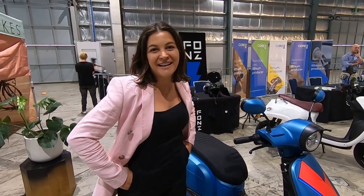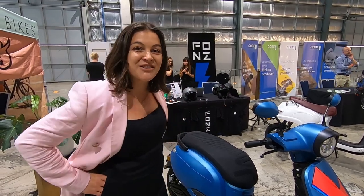Hi, my name is Michelle Nazari and I'm the founder and CEO of Fonzarelli Electric Moto. We started the company in 2010, long before Tesla was a household name, and today we're the biggest retailer and manufacturer of electric scooters and motorcycles in Australia.